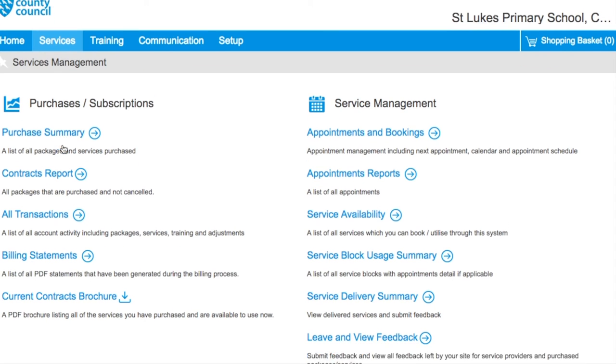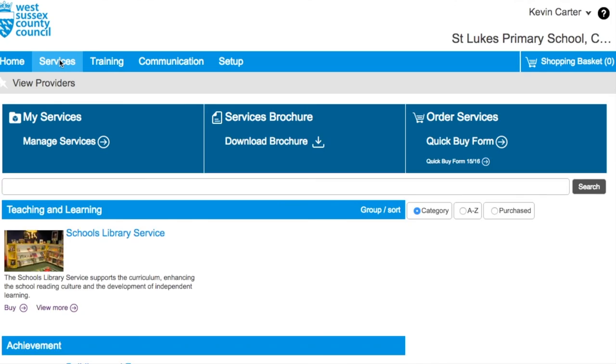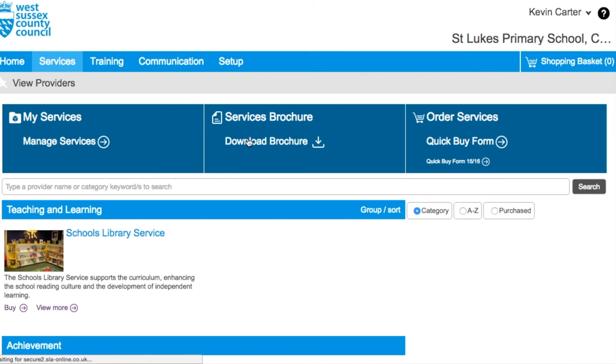At the top of the services page, the manage services option will take you to the screen which allows you to run reports on what has already been purchased. The quick buy option allows you to view all products on offer from each service and what you have already purchased, which is indicated by the purple P icon. Depending on your access level, you can select and add to your basket services that you wish to purchase.